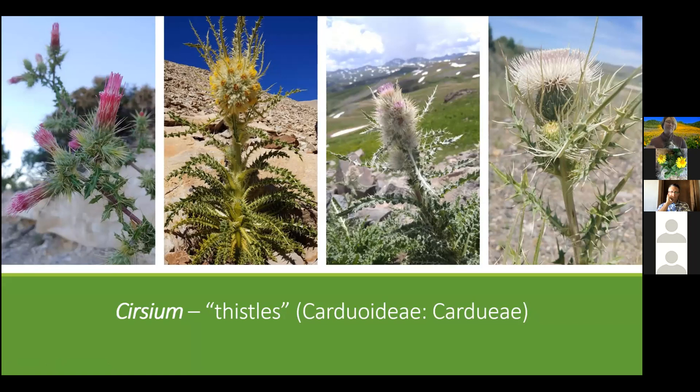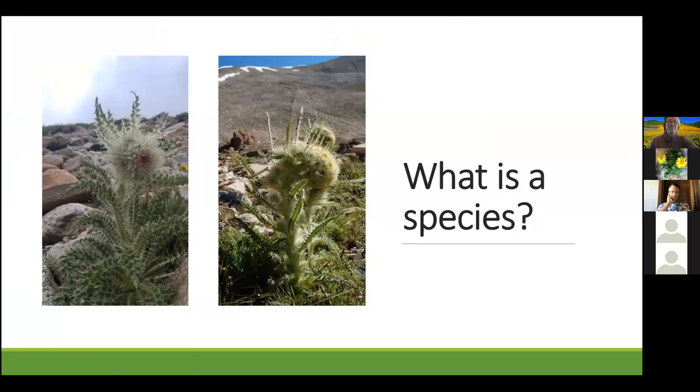I am particularly passionate about this very prickly genus, the genus Cirsium, or the thistles, a member of the Cardueae tribe. As botanists, we are part explorer, part naturalist, part detective, ever curious about the natural world around us. Together we ask questions such as: what is a species? How did they get there? Why are some common and others rare? And what factors have influenced their diversification?